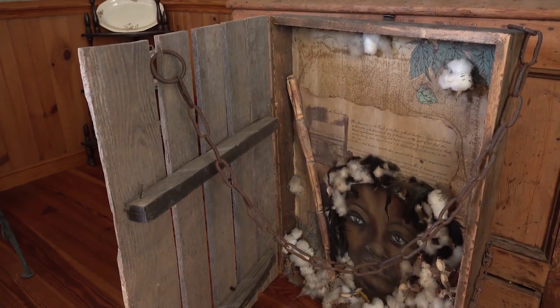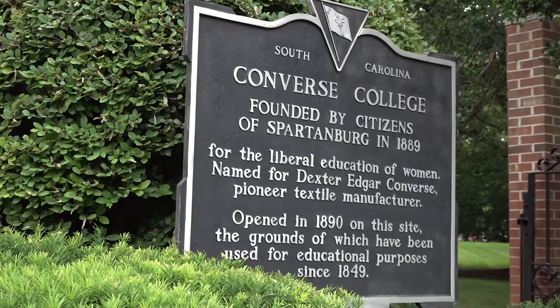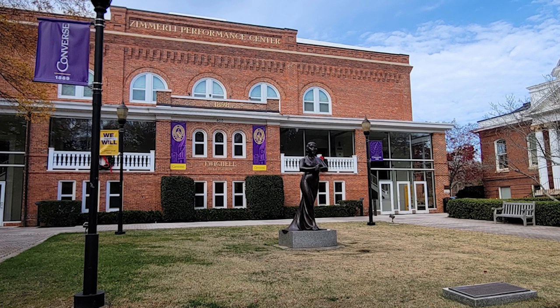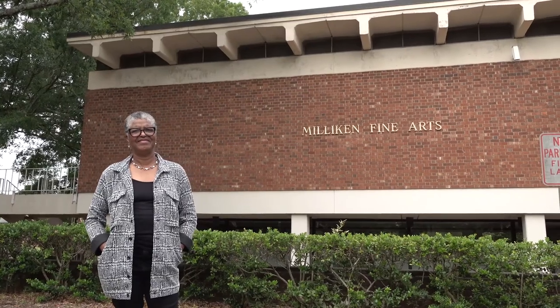When I went to Converse College the first time, it was back in the 80s. At that time, it was not a tradition for black women to be at Converse College — that was a predominantly white school in a predominantly white neighborhood. And I was pretty much asked in the middle of an art history class to find somewhere else to go to school.